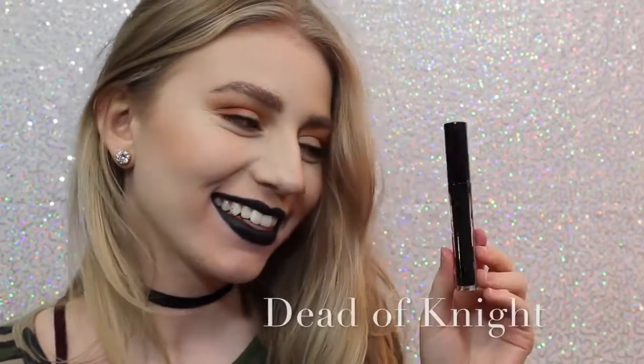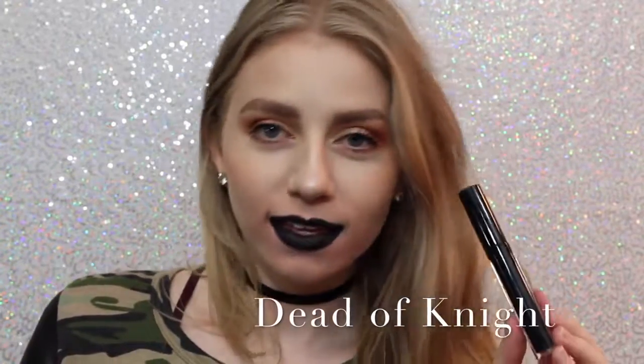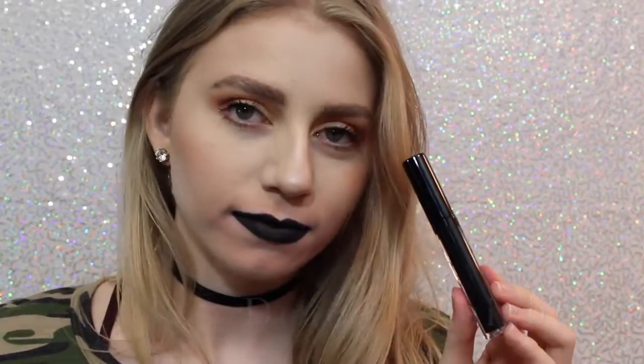And lastly, we have Dead of Night, which is a black lipstick, and I love how black lipstick looks on me. I feel like it's super punky and cool, and this is a really great formula of black lipstick.